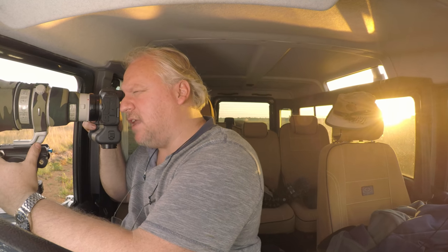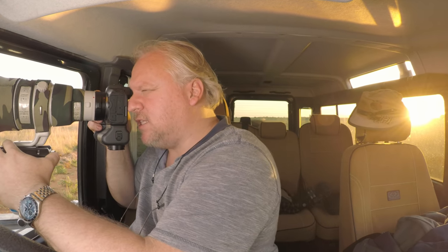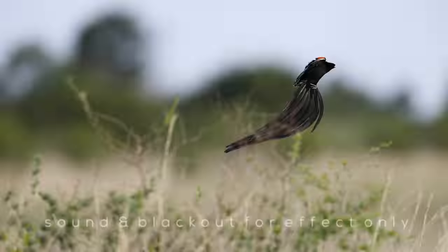The only downside with using the electronic viewfinder is that it's chewing the battery — I've used probably one quarter of the double battery pack just in this session. Keeping the viewfinder active, I can actually feel the heat of the camera through my right hand. The camera isn't supposed to overheat in stills mode and it hasn't, but it's certainly going to keep you toasty on a cold winter's day on safari — no need for pocket hand warmers when you've got the Canon R5.